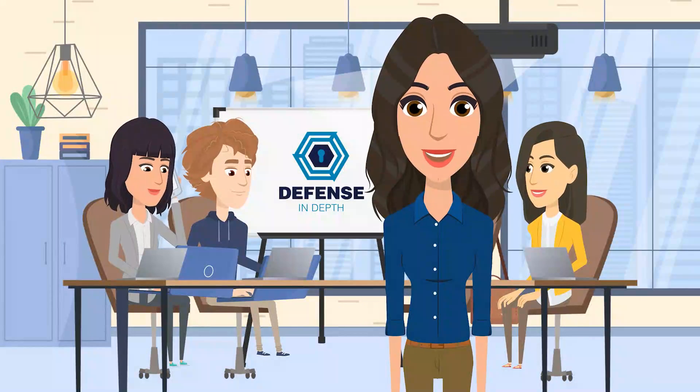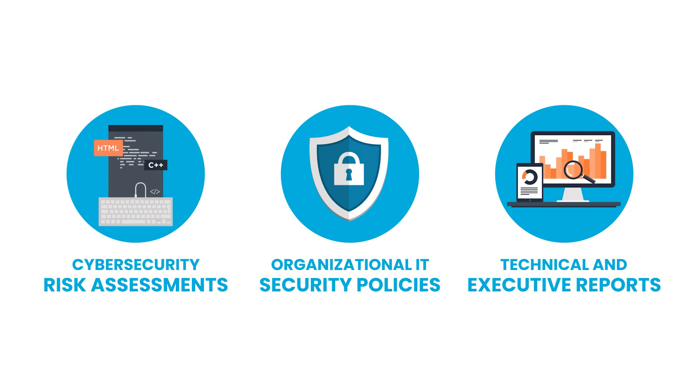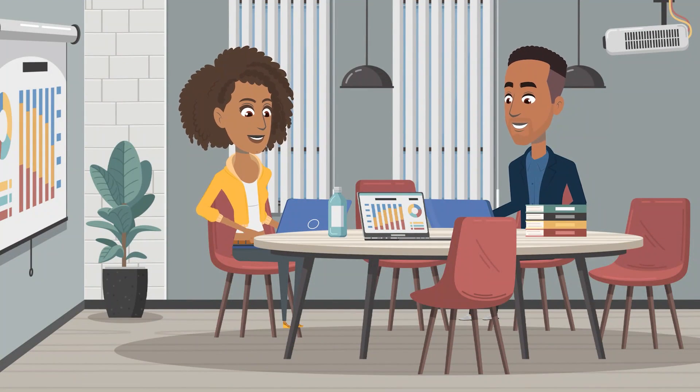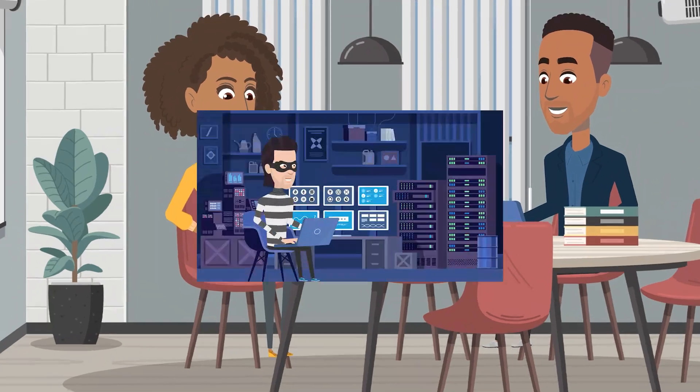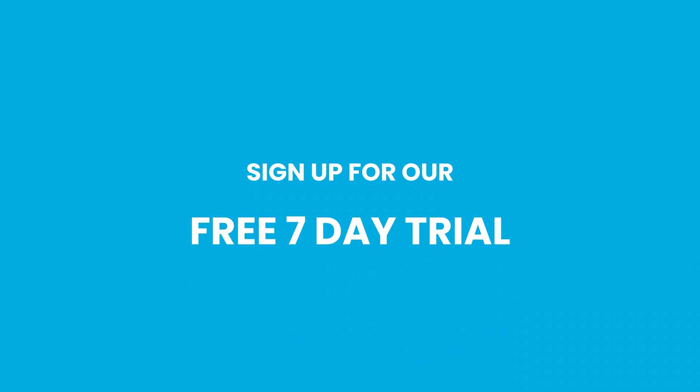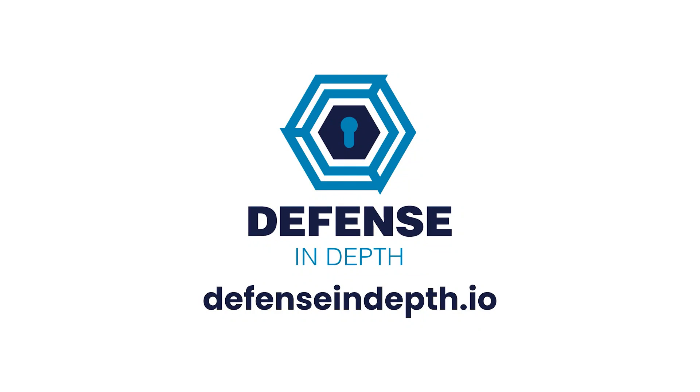Want to expand your IT services into cybersecurity? Defense in Depth has the answer. Produce cybersecurity risk assessments, organizational IT security policies, and technical and executive reports with the push of a button. The solution is professional, easy to use, and affordable. You determine how many controls to include — make it as simple or as complex as you need. Cybersecurity has exploded recently — protect your clients from cybercriminals. Sign up for our free seven-day trial.